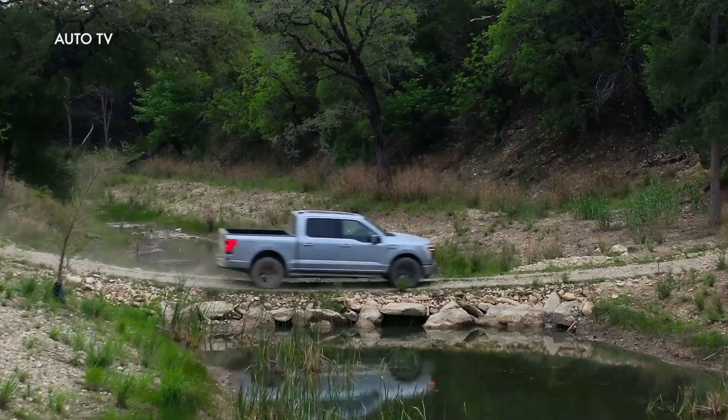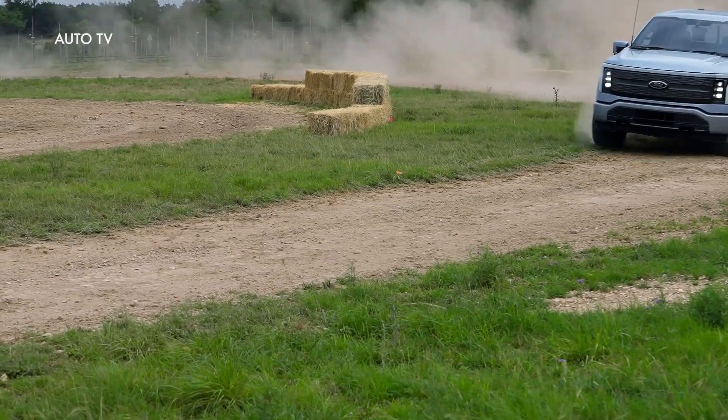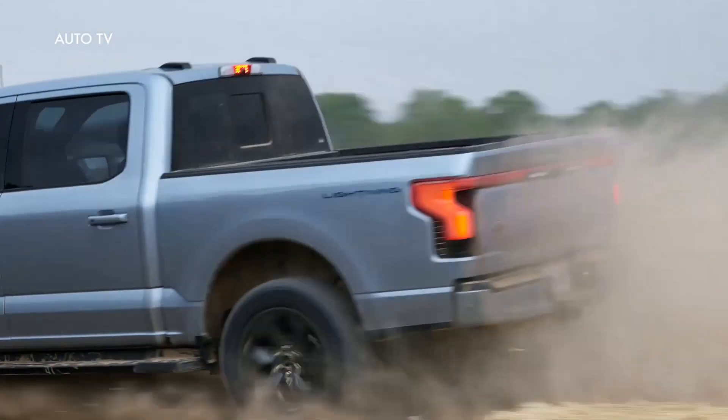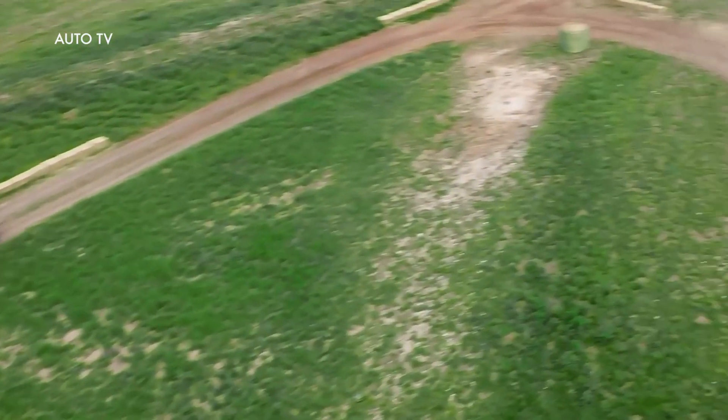Lightning is the smartest, most innovative F-150 that Ford has ever built, with the freedom of a 10-kilowatt smart power plant on wheels, software updates that will make it even better over time, and built Ford Tough capability.